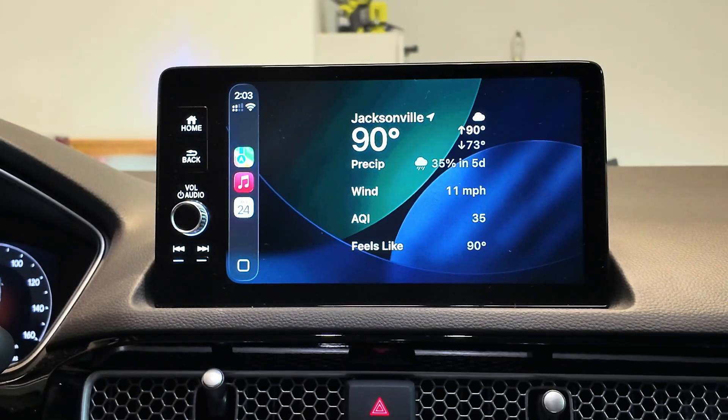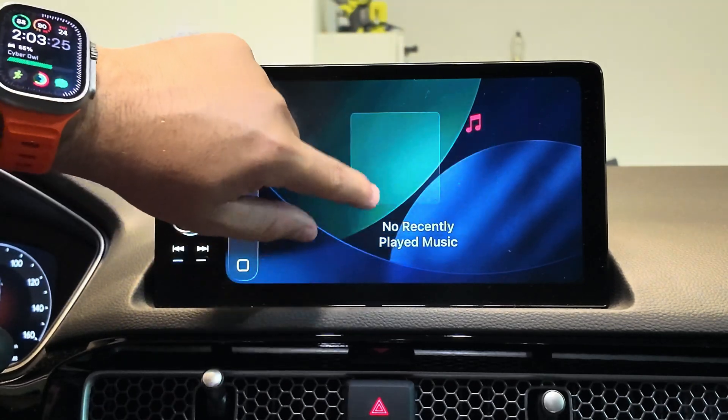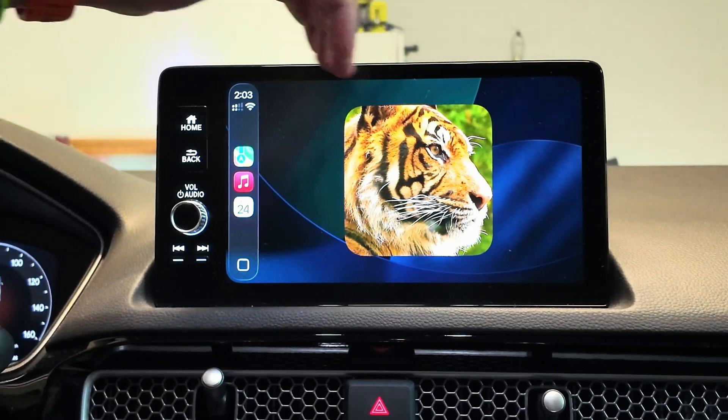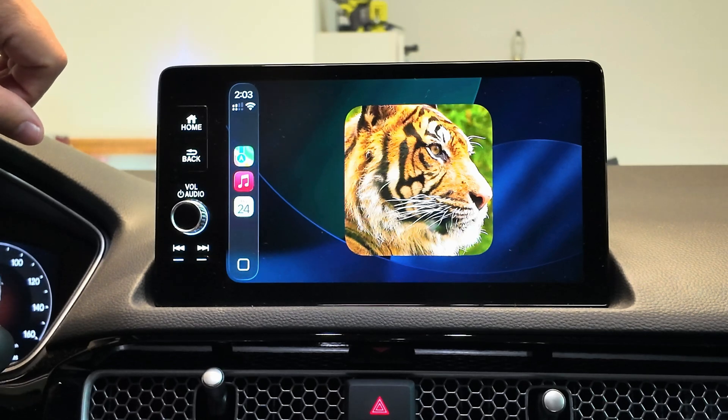One of the changes from beta 3 to beta 4 is that we do not have that side-by-side widget panel anymore. Unfortunately, we are only seeing the single panel here. Not necessarily a good change — I liked it when it had them side by side, but currently that is not the case.